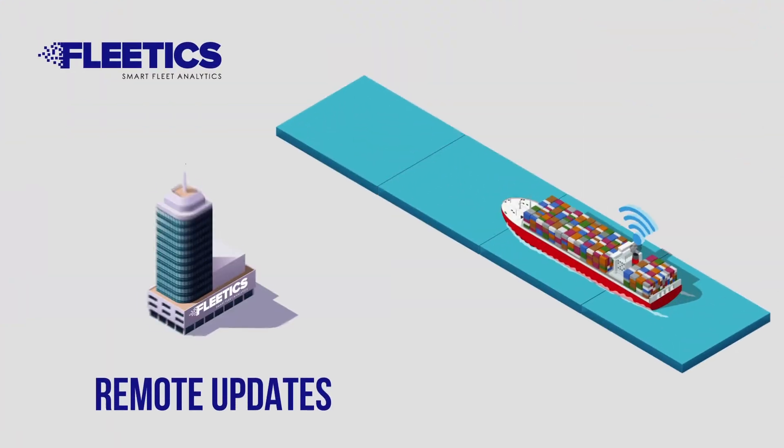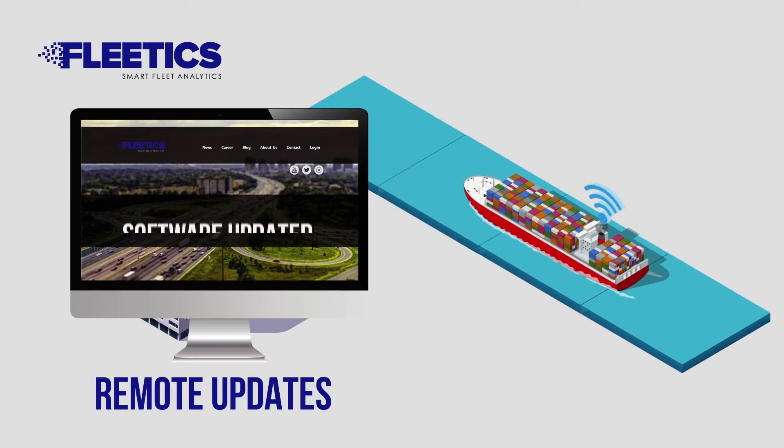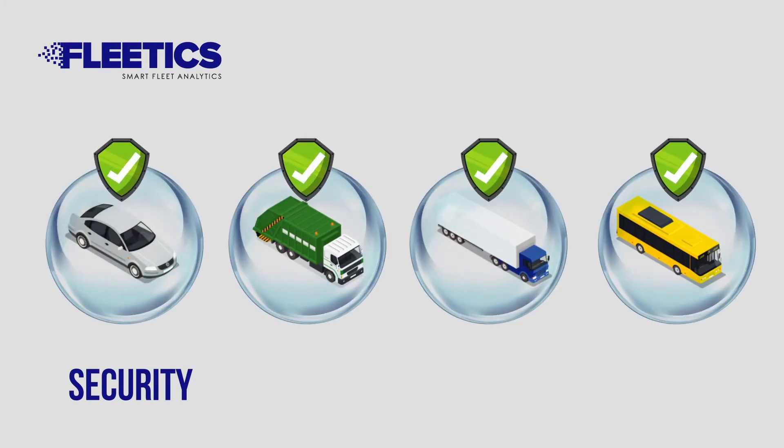Fleetix does not require servicing for software updates — updates are provided from the central system. It also ensures the cyber security of your vehicles from a technological standpoint.